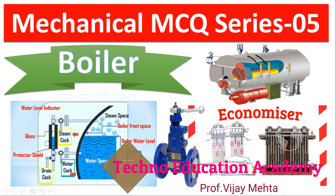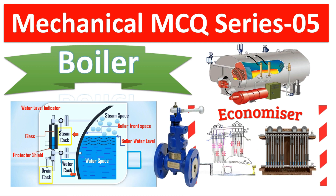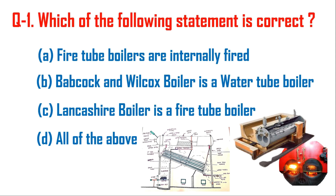Hello friends, welcome back to my channel Techno Education Academy. In this video lecture we will discuss the most important MCQs of boiler, which are generally asked in all types of mechanical competitive exams. Let us start with question number one.